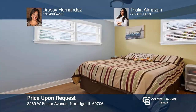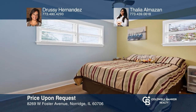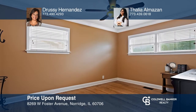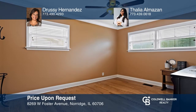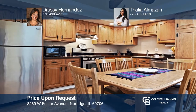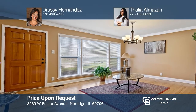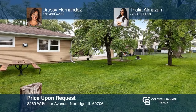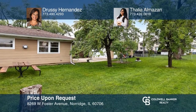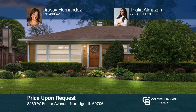Welcome to this beautiful and spacious home with a skylight and plenty of natural light. The large-sized bedrooms and tons of storage space make this a great and inviting home. Enjoy the fabulous big kitchen and gracious family room that opens to a huge fenced-in yard. It's conveniently located to shopping, dining, and parks. Check it out today by calling Drusi Hernandez and Talia Almazan.